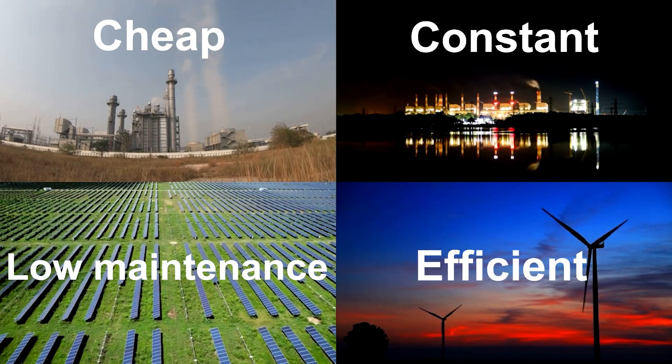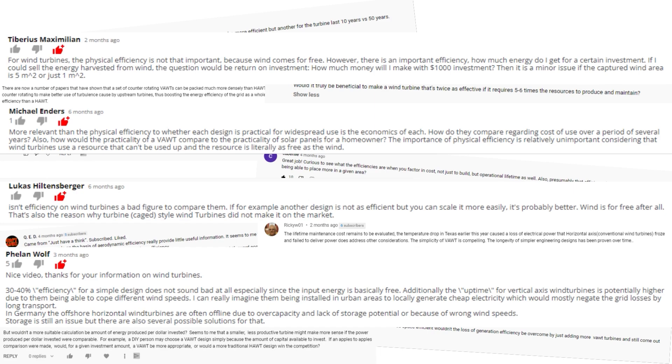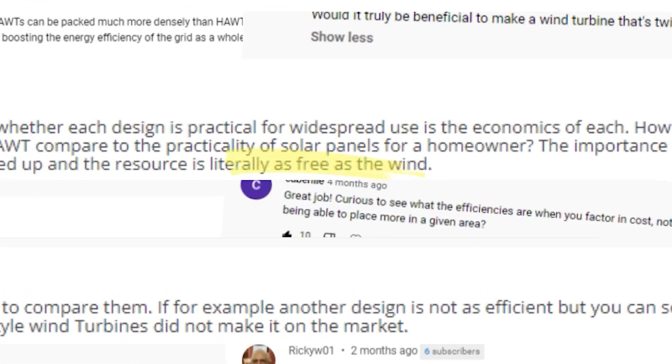I make a lot of videos about renewable energy and wind turbines especially. I often talk about efficiency and ways to improve it. And every time I do that, I get dozens of totally reasonable comments to the effect of who cares about efficiency when the wind is literally free. Then the commenter will suggest that the more relevant topic is the cost of the generator, or how many you can fit in a certain area, or which has the lowest maintenance cost — basically, which is the best and ultimately which is the cheapest energy. So I wanted to make this video to address all of these concerns.